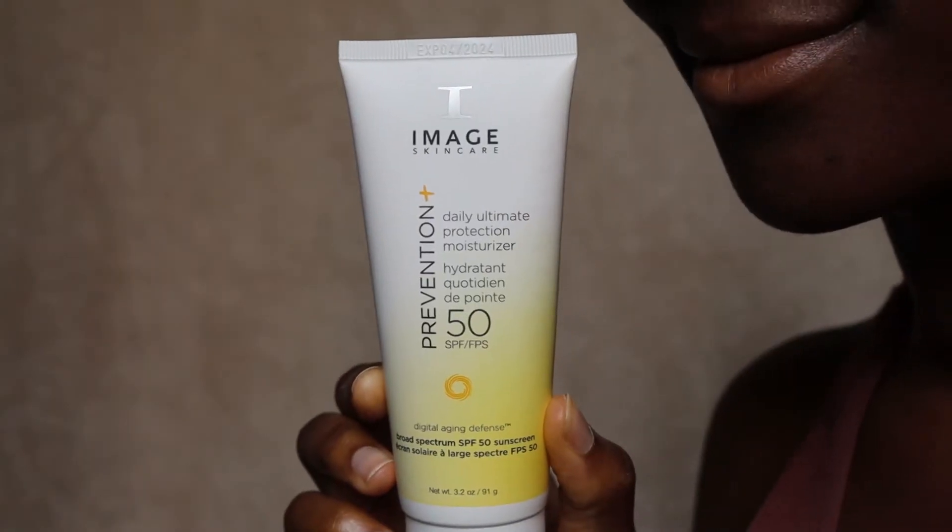This originally retails for 59 pounds on imageskincare.co.uk, however I only paid 39.95 when I bought it from allbeauty.com. This is 91 grams or 3.2 ounces.